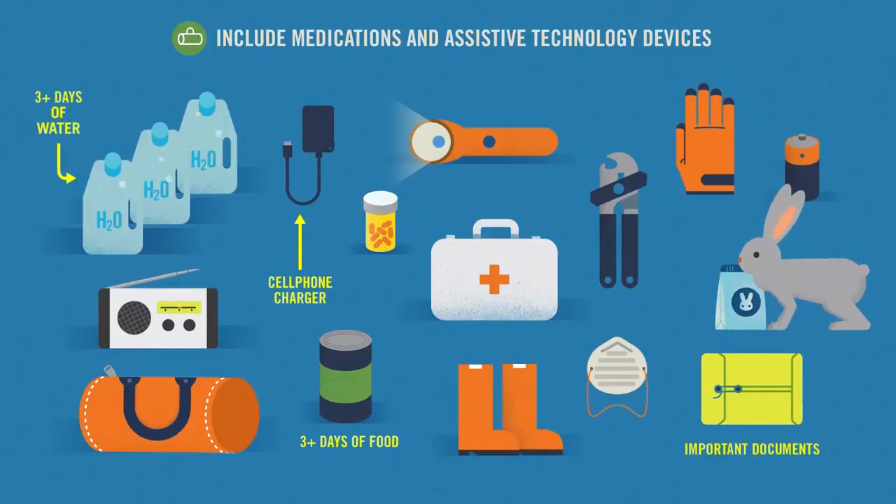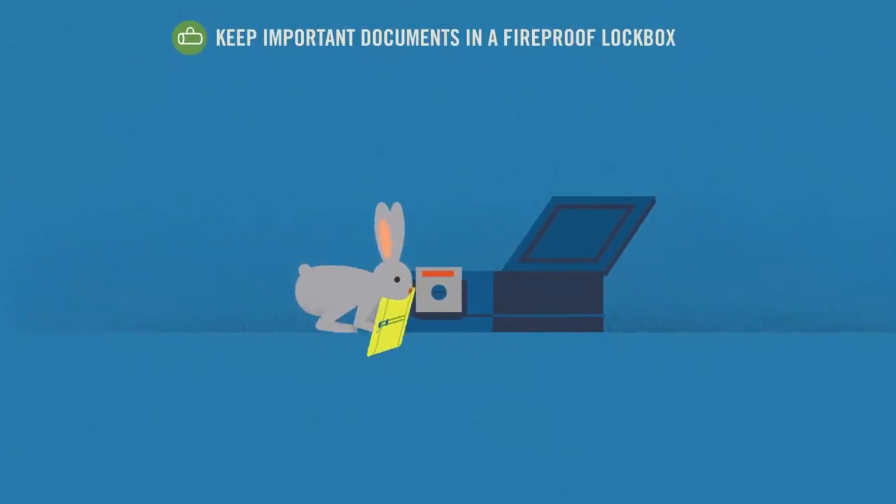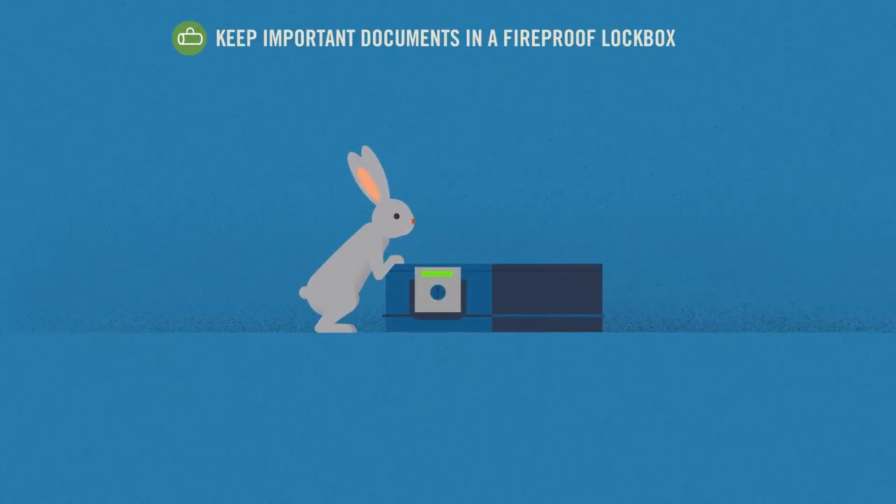Is your emergency supply kit packed? Are your documents safe? Include medications and assistive technology devices, plus at least three days of water and food, and a cell phone charger. Keep important documents in a fireproof lockbox.